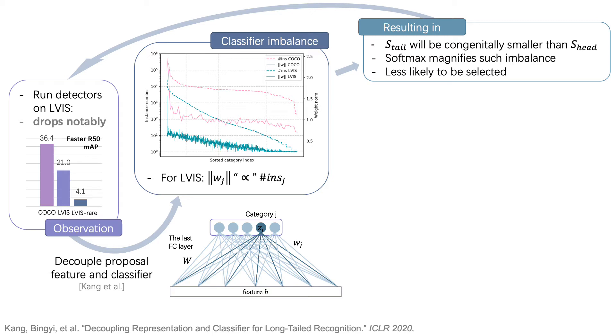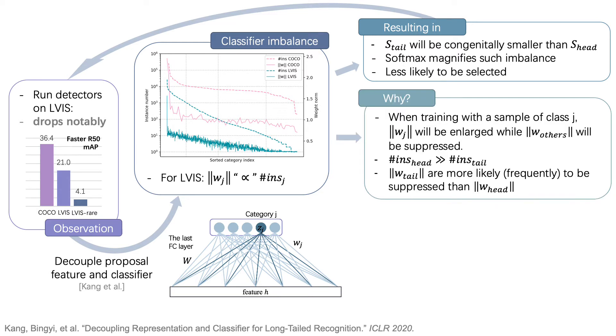However, we still want to know why they are related. To answer this question, let's further inspect the training procedure. When proposals from class J are selected as training samples, Z_J should be activated, while predictions for other categories should be suppressed. As training instances for head classes are much more than those of tail classes, classifier weights of tail classes are much more likely to be suppressed by head class ones, resulting in imbalanced weight norms after training.